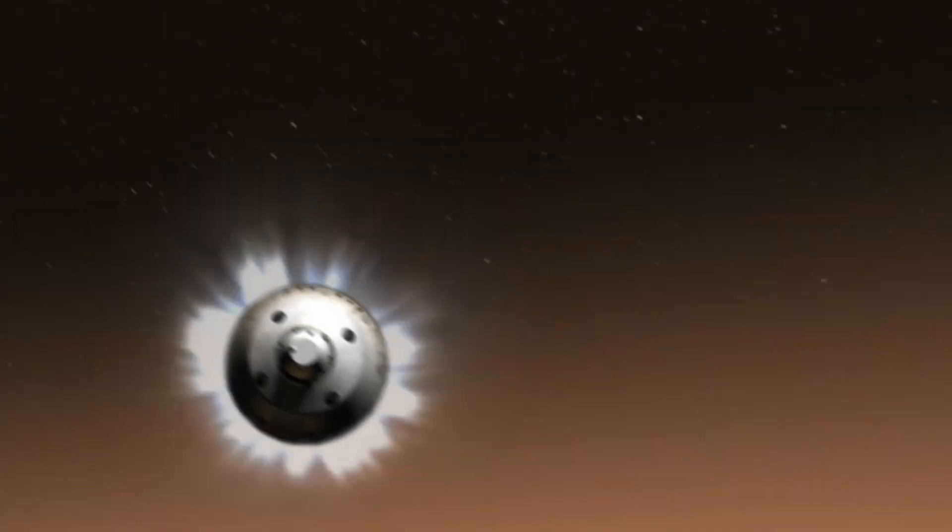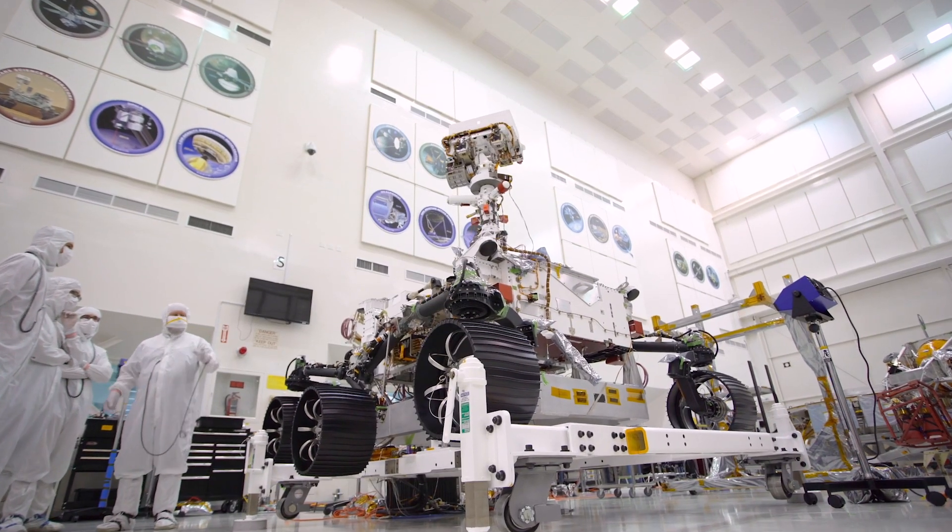How does it feel? It feels great. Hi, my name is Heather Bottom and I'm helping prepare the spacecraft that will fly our next Mars rover to the Martian surface.